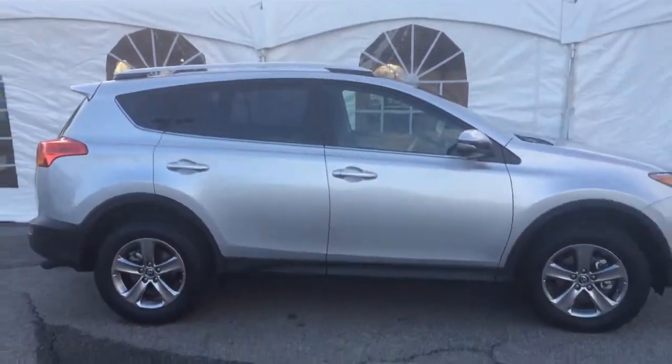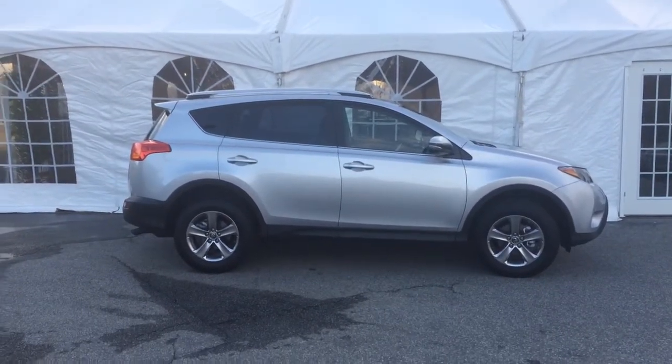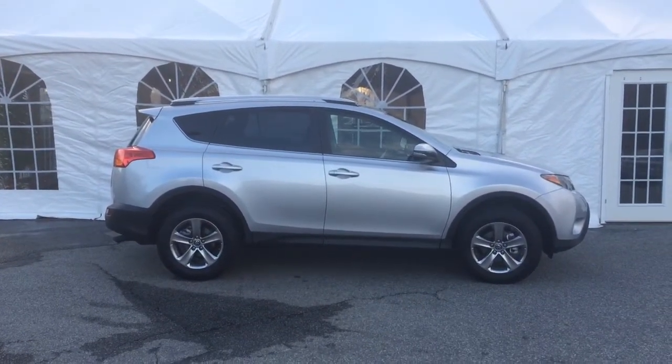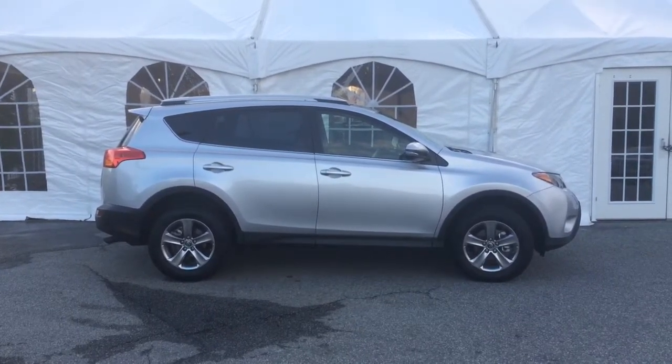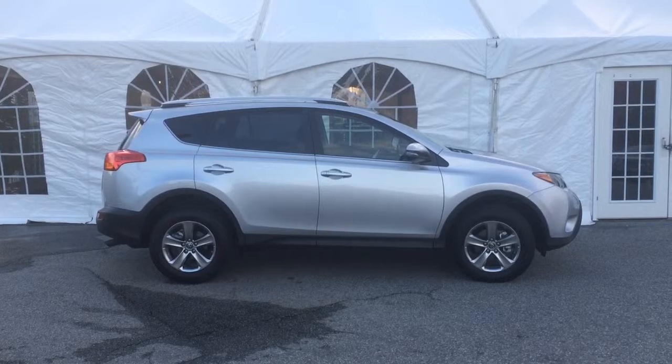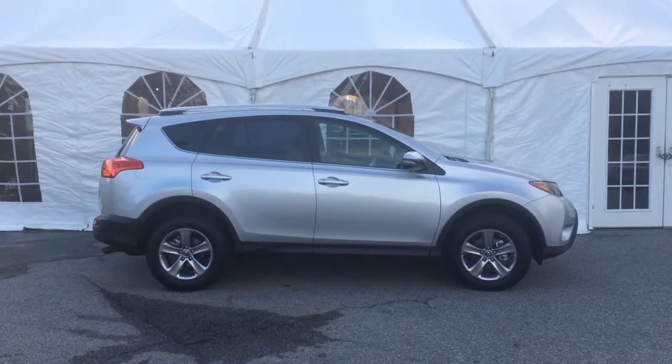I'm going to close the door here and back up so you can get a good look at the side. So this is the 2015 RAV4. I hope you like it. If you have any questions, feel free to give me a call. My phone number is 336-912-6207. It's Matt Beatty at Rice Toyota. I look forward to working with you and your mom. Thanks, Rebecca. Have a good day.